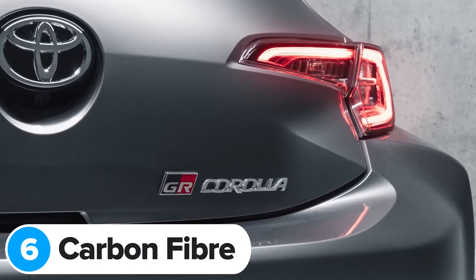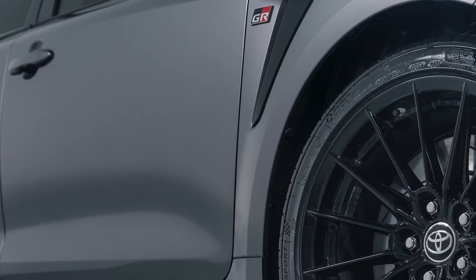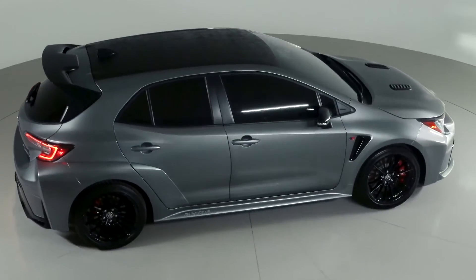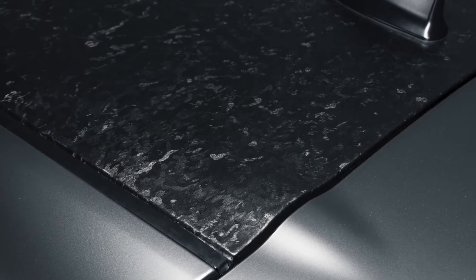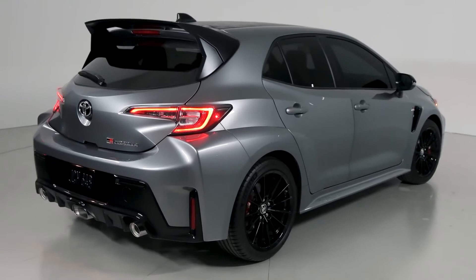The new GR Corolla uses lots of weight-saving materials, just like the GR Yaris. The bonnet and front door panels are made of aluminium, and it comes with a carbon fibre roof as well. This doesn't just help save weight — it also helps lower the car's centre of gravity, which makes it more manoeuvrable at high speeds. Unlike on the GR Yaris where the carbon fibre is covered up with a fake wrap, this is actually proper exposed carbon fibre. And it's not just ordinary woven carbon fibre either — it's forged carbon fibre, like you get on a Lamborghini.